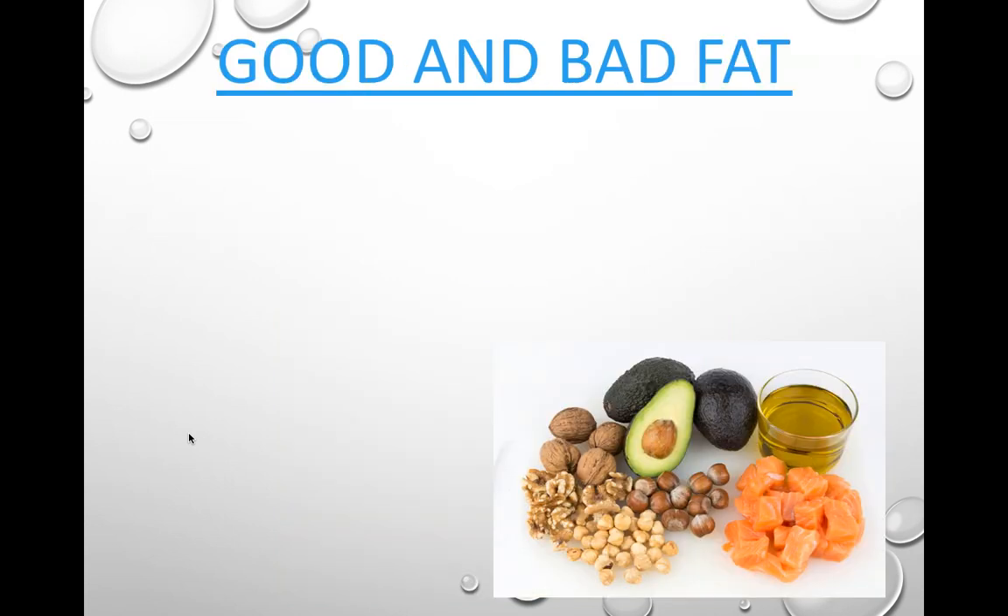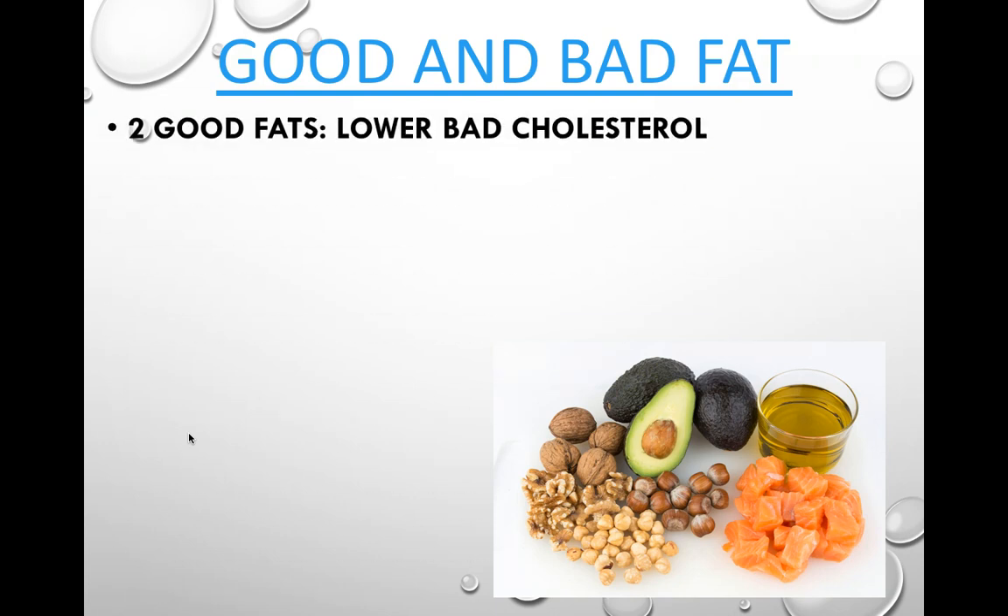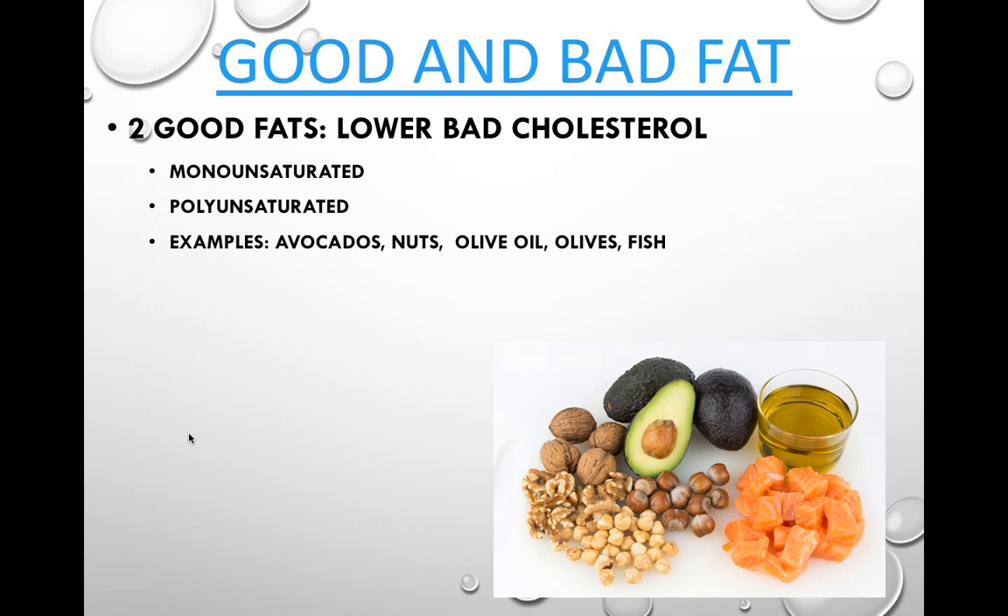Rather than thinking of fat as simply good or bad, think of it as fats you should consume more often versus fats to save for special occasions — it's the amount you consume that has healthy or unhealthy effects. The two beneficial fats are monounsaturated and polyunsaturated fats, which tend to lower bad cholesterol in your body. Examples include avocados, nuts, olive oil, olives, and fish.